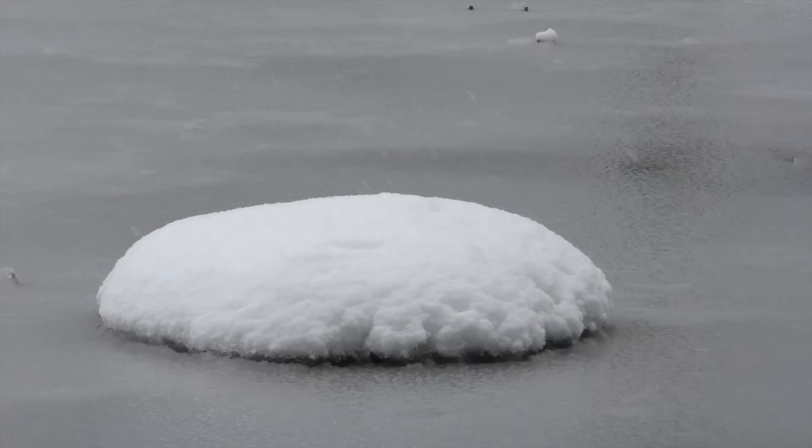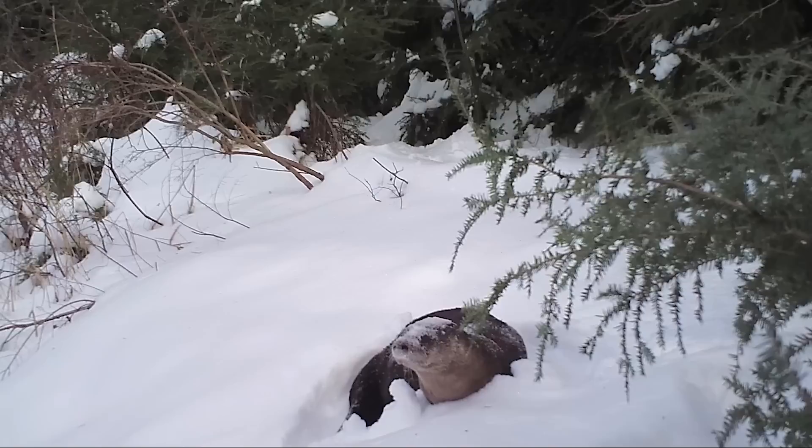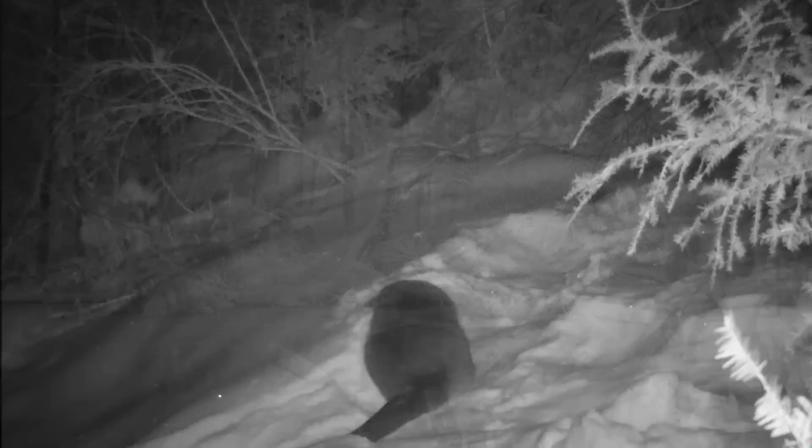Winter is getting old, but it still has some life left in it, in the form of snow and freezing rain. I can think of no other animal that seems to truly enjoy winter snow like the river otter. The presence of otters indicates clean, unpolluted water — a good sign for Mount Tom.